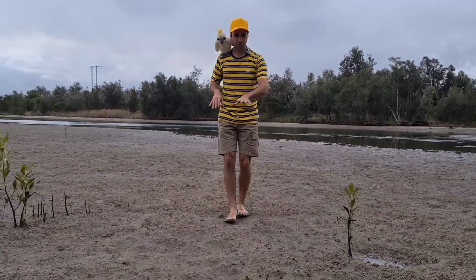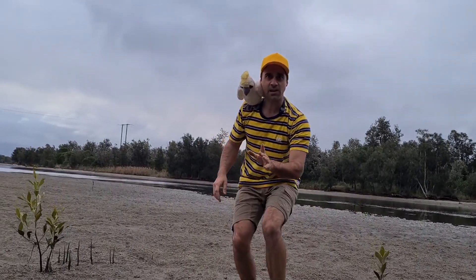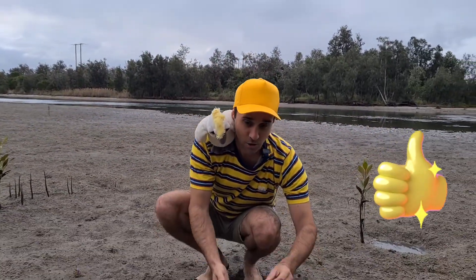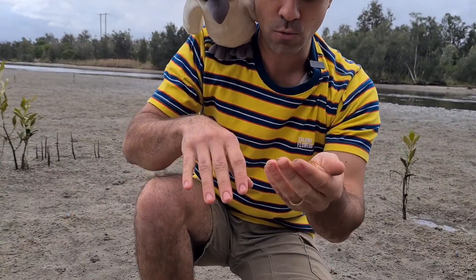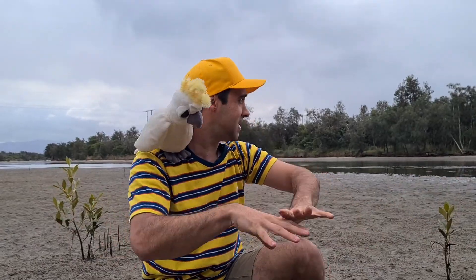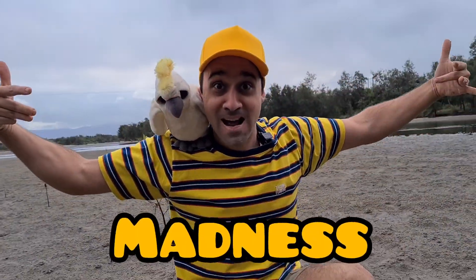Do you know what sort of crabs these are, kids? Did you say soldier crab? If you did, you're right. These little guys here are called soldier crabs. The reason why is that when the tide goes out, these little guys pop up from their hummocks in groups of hundreds, sometimes thousands, so they can all march together over the sand. That's madness.